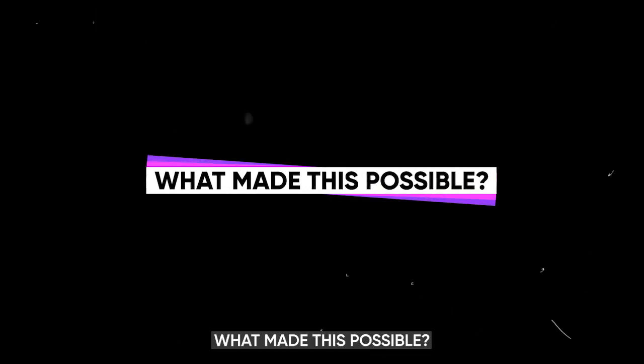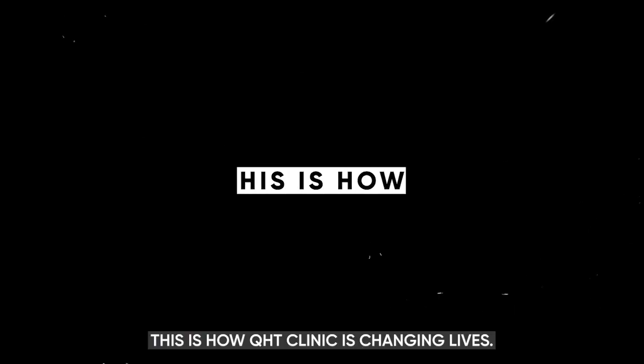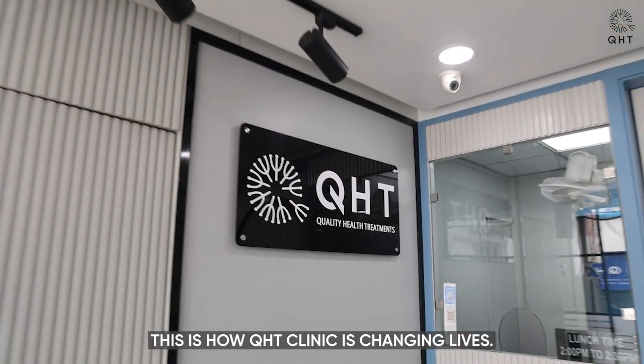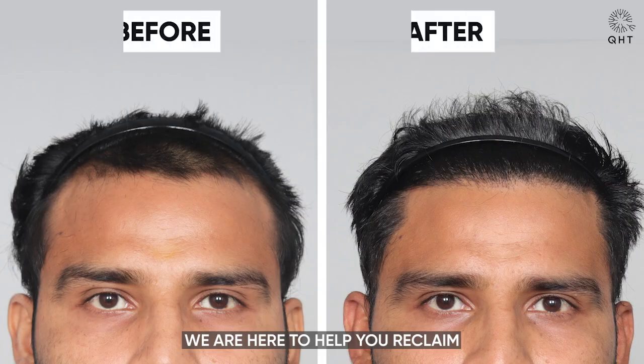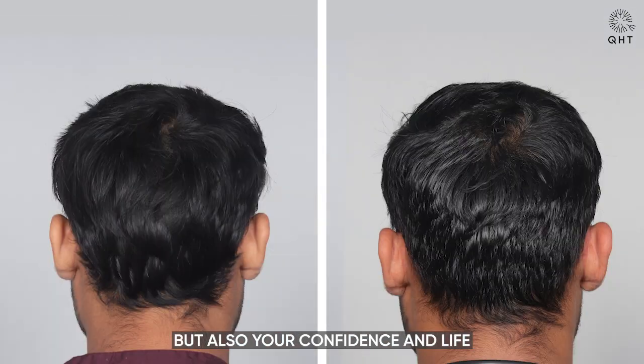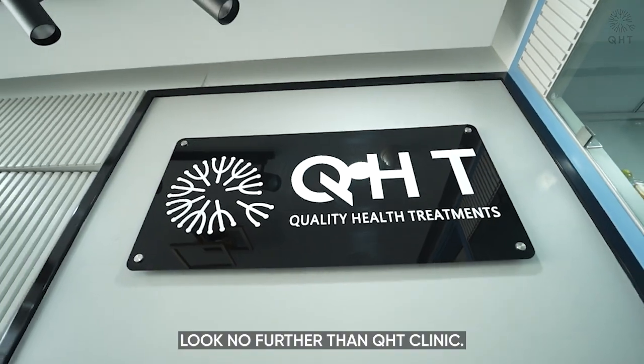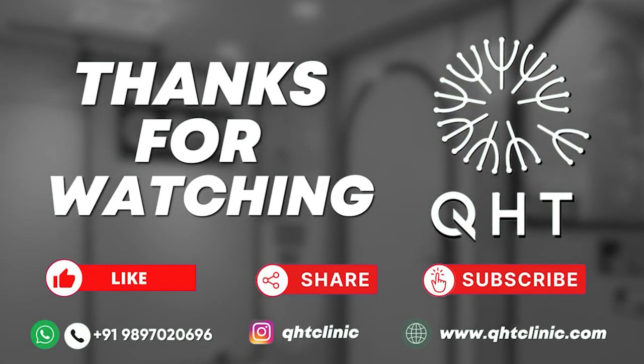What made this possible? Our advanced QHT technique, coupled with our dedicated team's skill set. This is how QHT Clinic is changing lives, one follicle at a time. We are here to help you reclaim not just your hair, but also your confidence and life. For your own transformation, look no further than QHT Clinic. Thank you for joining us on this transformative journey.